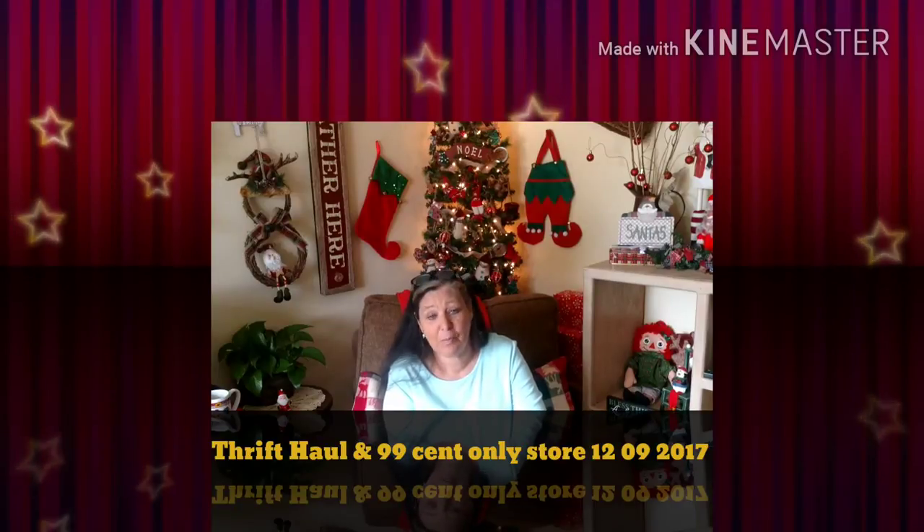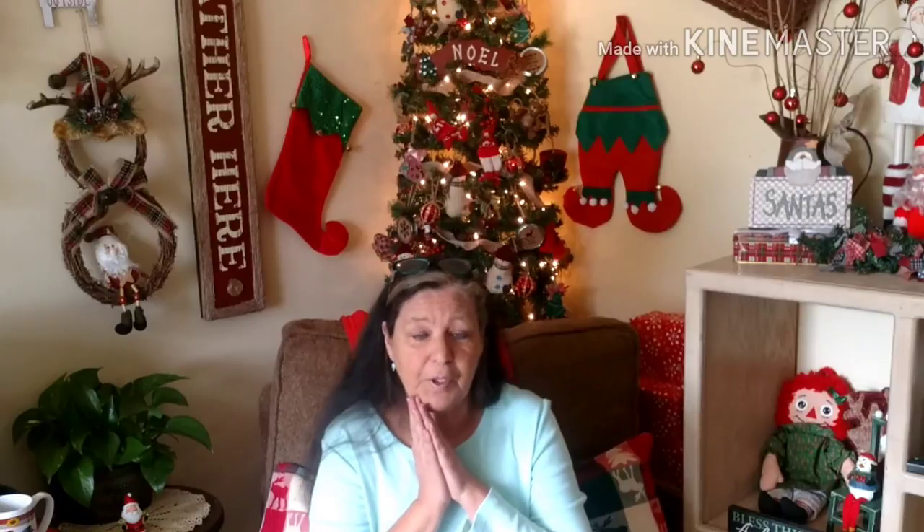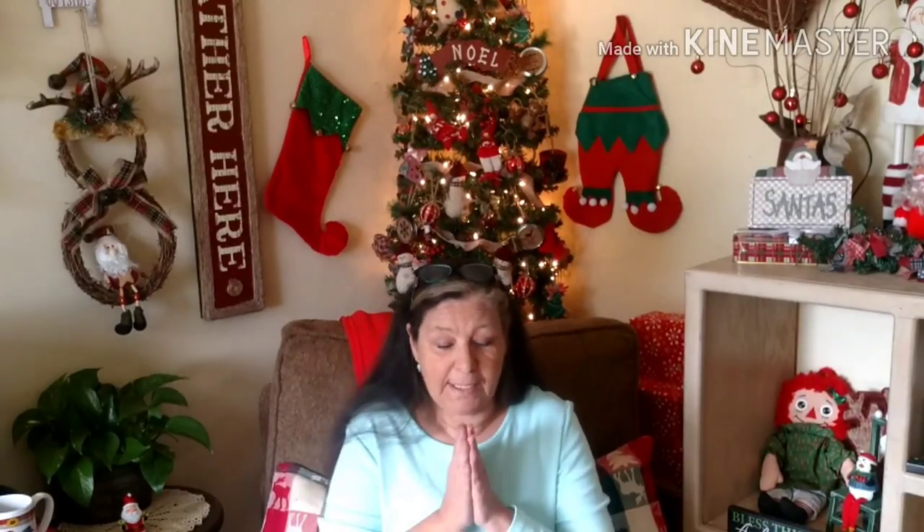Hello everyone and welcome to Bum B. Today I have a fun video for you. I'm going to be doing three hauls: I've done the 99 cents store, I've gone shopping at the thrift store in my local neighborhood, and I also did an estate sale. So let's get started.